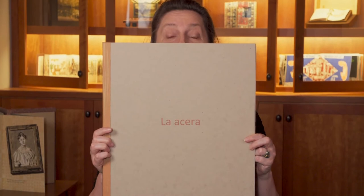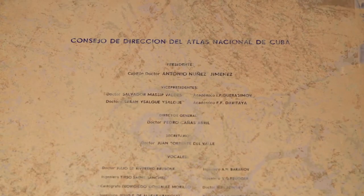The first thing I noticed about La Acera is its size. It's nearly that of a sidewalk square. Inside, three sidewalks are documented, all printed on the 1979 Atlas Nacional de Cuba.